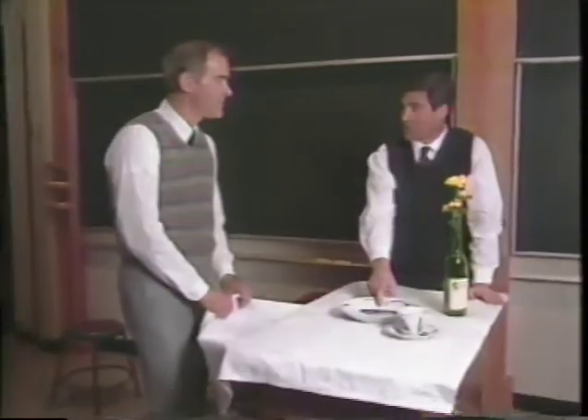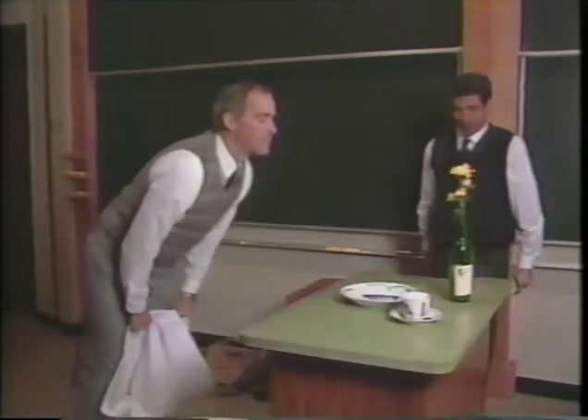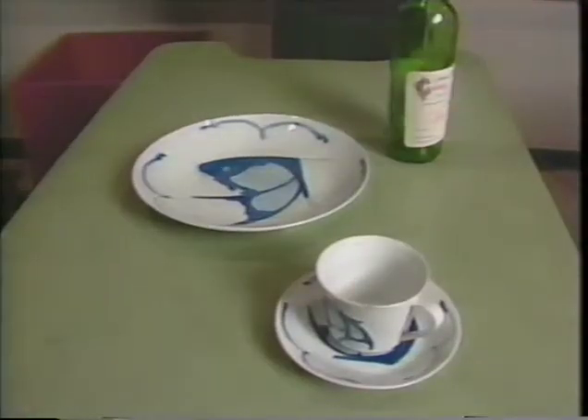Now wait a minute — you're going to pull this tablecloth out from under these nice dishes here? Well certainly I am. That's a pretty good trick, but why am I not seeing dishes laying around on the floor?